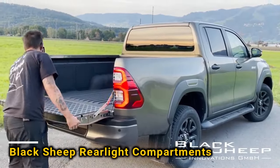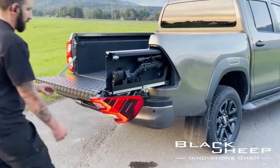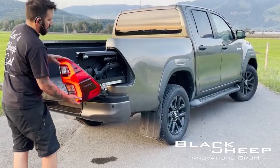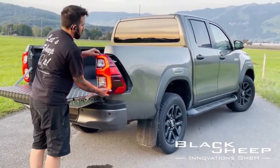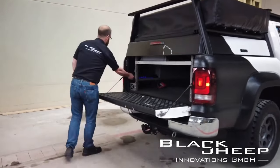A company called Black Sheep, like the show Pimp My Ride, has cool solutions. For example, they've made storage systems for some pickup trucks. These systems use the space behind the taillights to store things like food, water, sports gear, and even guns.